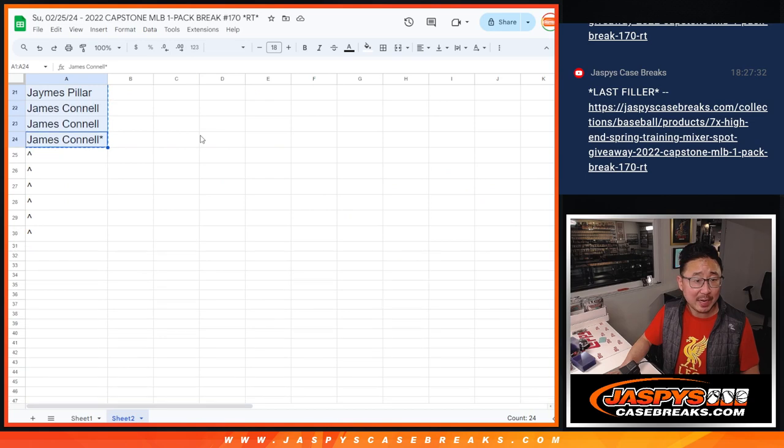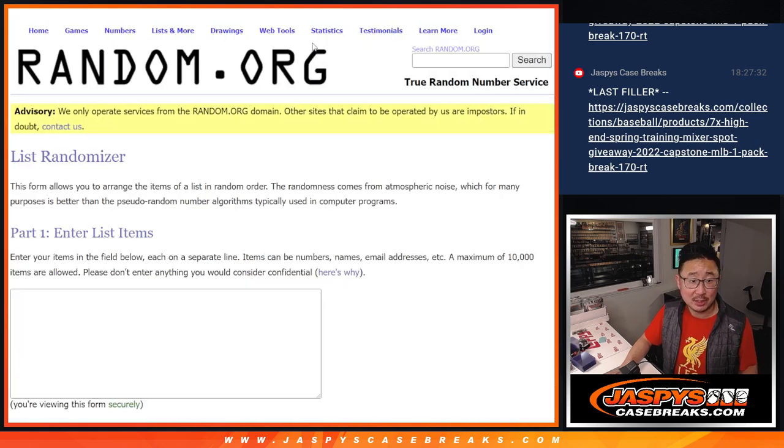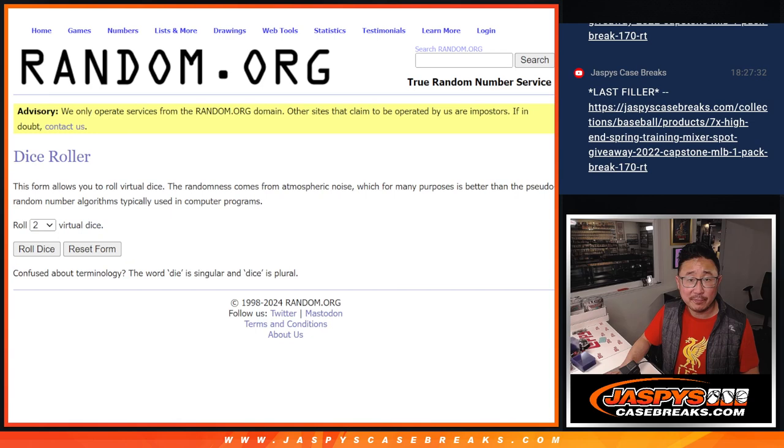We only sold 24 spots outright. Top six will get extra spots. That's our first of three dice rolls.